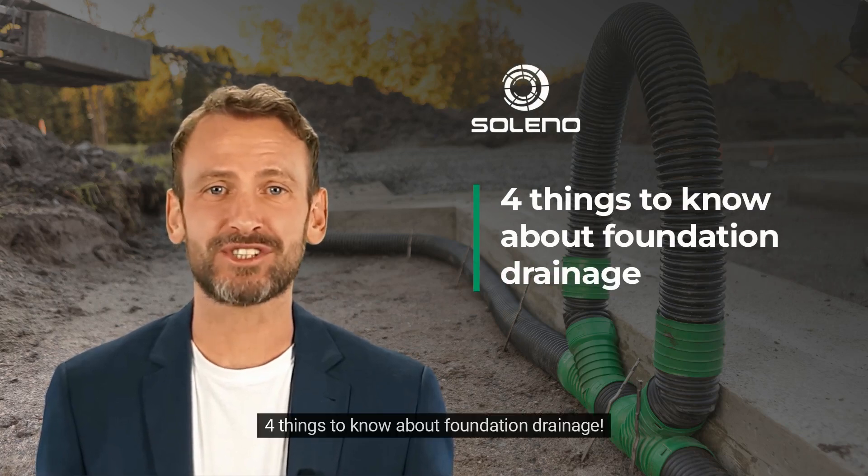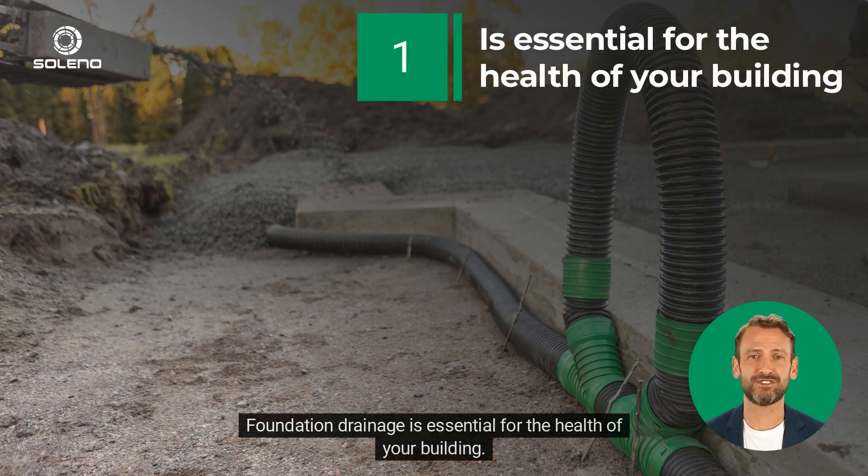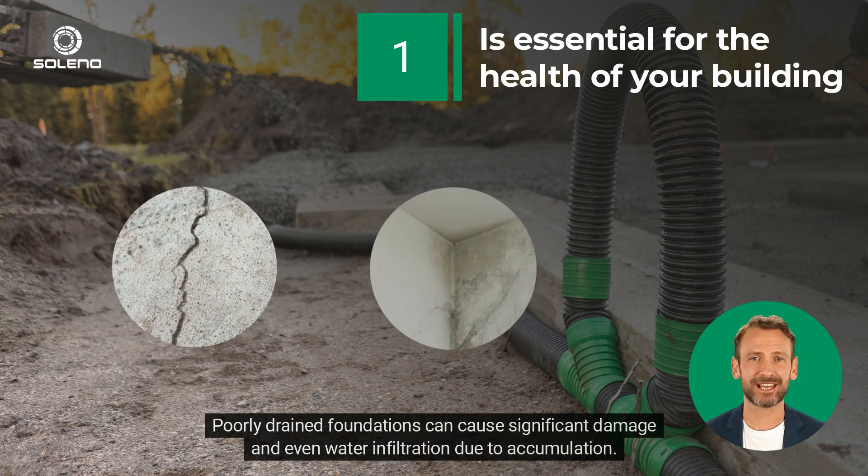4 Things to Know About Foundation Drainage. Foundation drainage is essential for the health of your building. Poorly drained foundations can cause significant damage and even water infiltration due to accumulation.